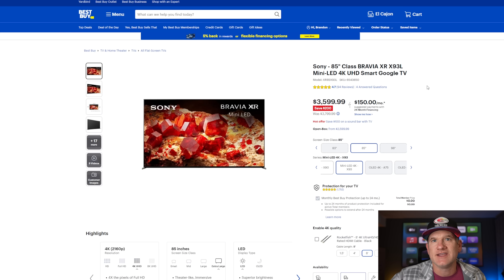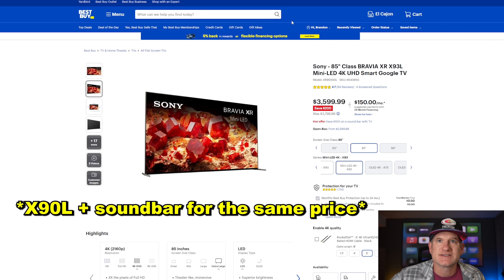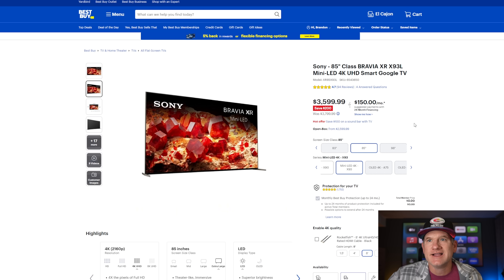When you look at the next TV up — the 85-inch X93L, which is a mini-LED with slightly better brightness and anti-reflective capabilities for bright rooms — you're looking at a $1,600 price increase for the same size. So you could essentially get that entire sound system for the price difference. While the X93L is better, most people probably won't notice on a daily basis. They'll be quite content with the X90L, so I think it's clearly one of the best deals on the internet.